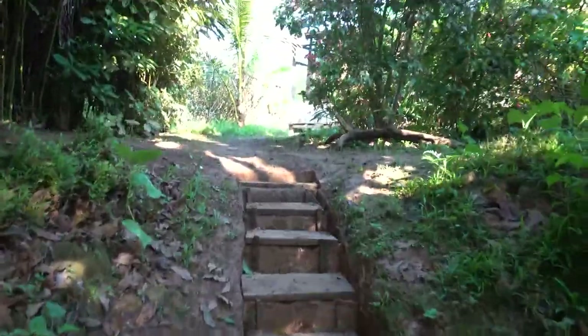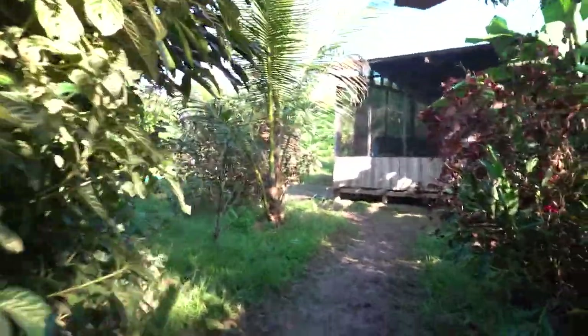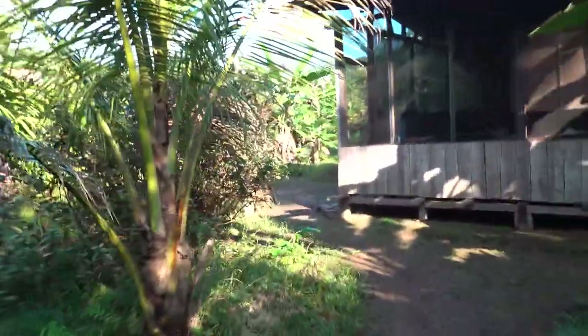This is pretty much where you enter. On the right-hand side we have the area that goes to the living arrangements — where you drop off the boots. Over here we have the kitchen, and some more houses down that road.